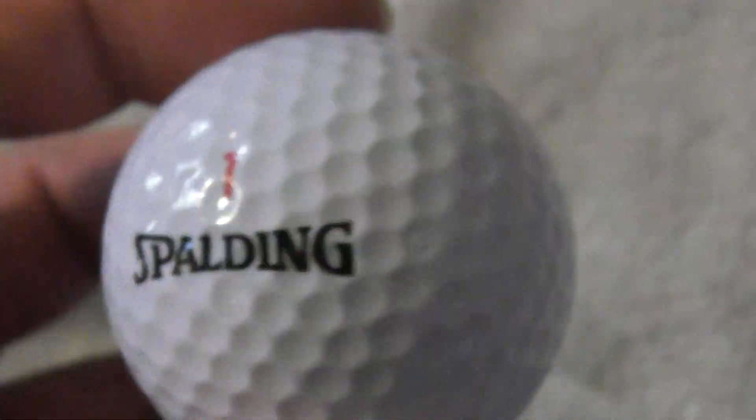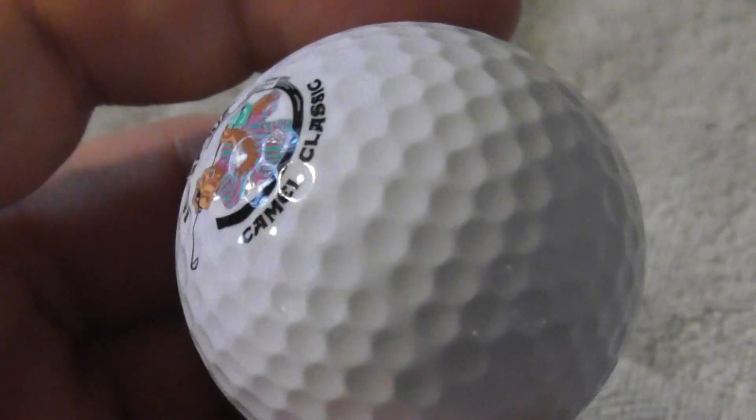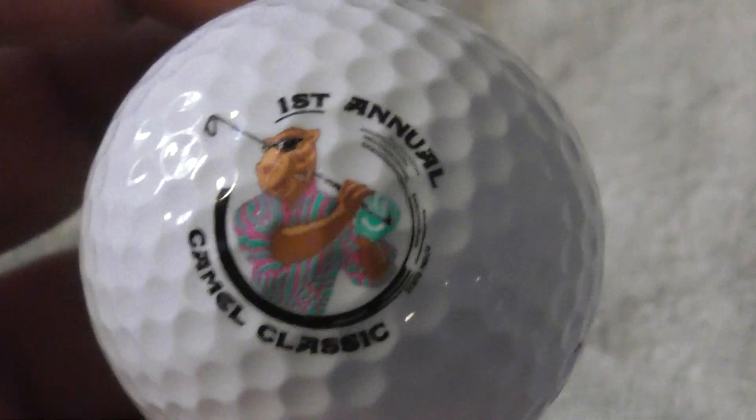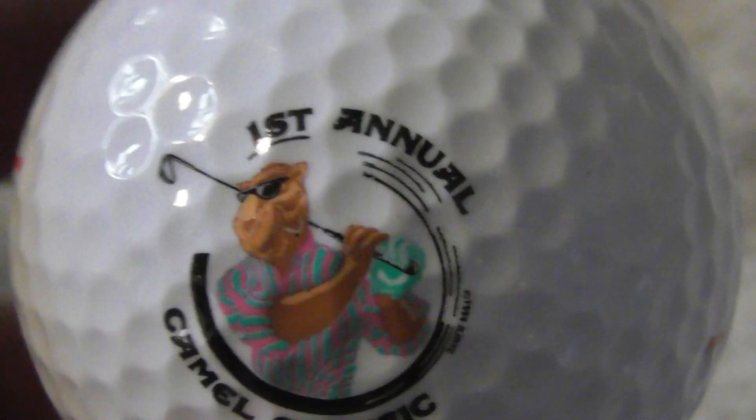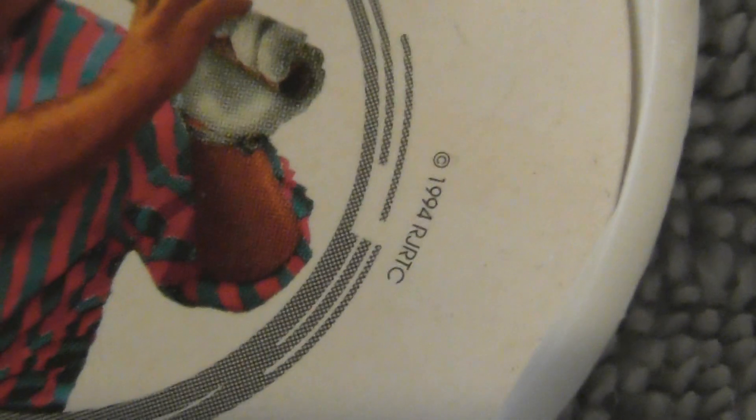Three brand new Spalding golf balls — absolutely mint condition. Perfect, never been played, and then you've got that logo on all three of them. First Annual Camel Classic. Now I saw 1994 on the lid there — if I zoom in, you can see it. So presumably they date back to then.